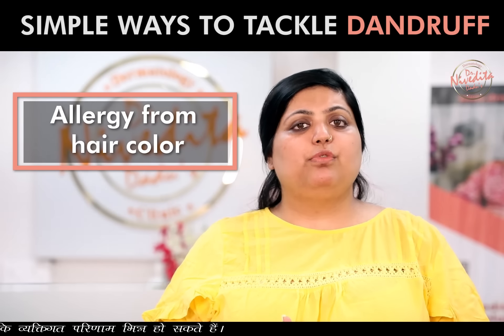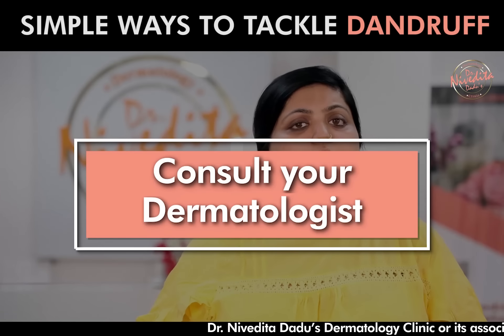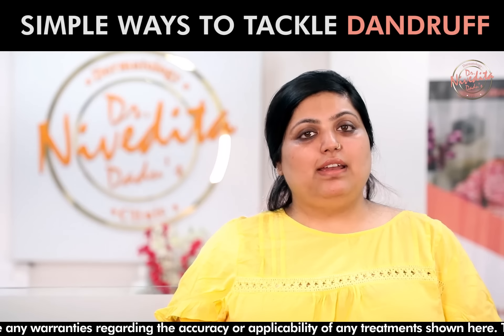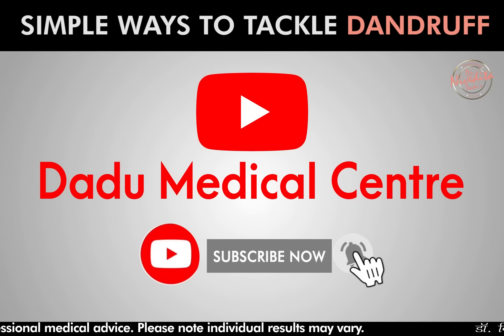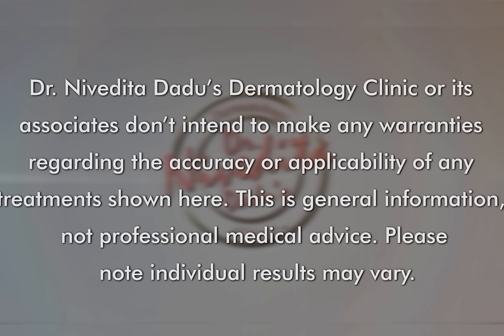Hair color allergy can also resemble dandruff, so I suggest that you consult your dermatologist. In this video, I have tried to cover all the aspects of dandruff. To increase awareness of dandruff, please share our video. If you want to watch our skin and hair related videos, subscribe to our YouTube channel and press the bell icon. We'll see you next time.